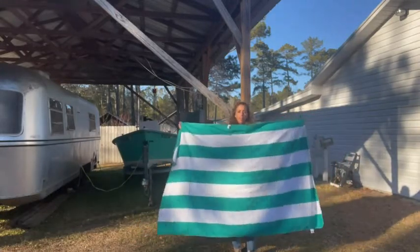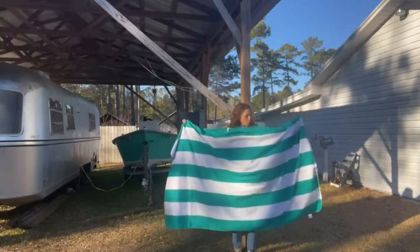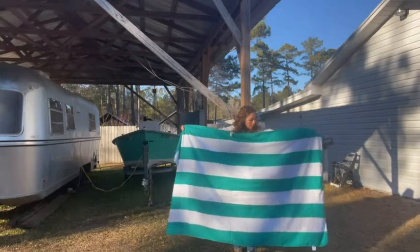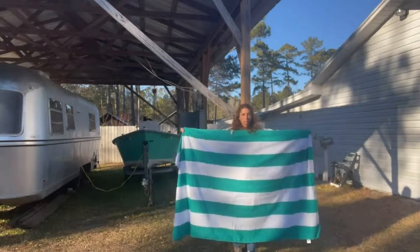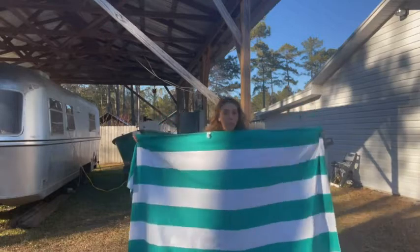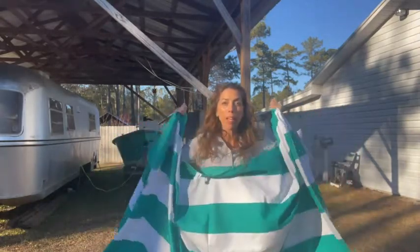What I love about this is it dries fast, so if you get it wet you can use it shortly after. It's great for the beach, it's great for the gym, it's great for camping, it's great for hiking.